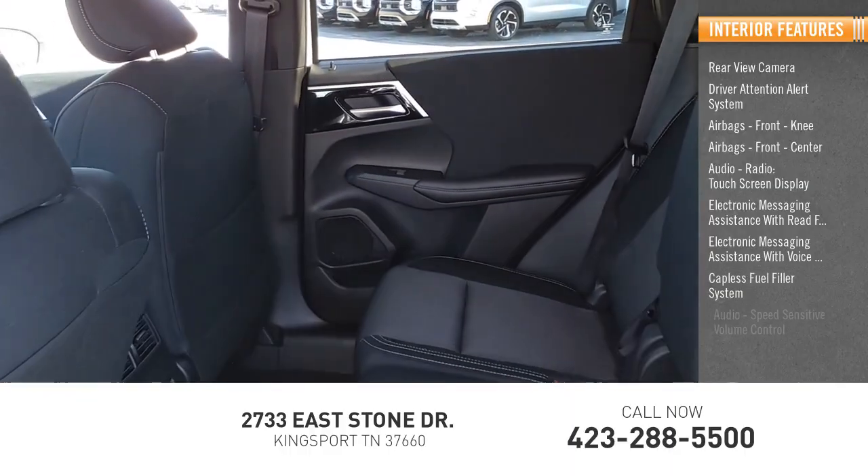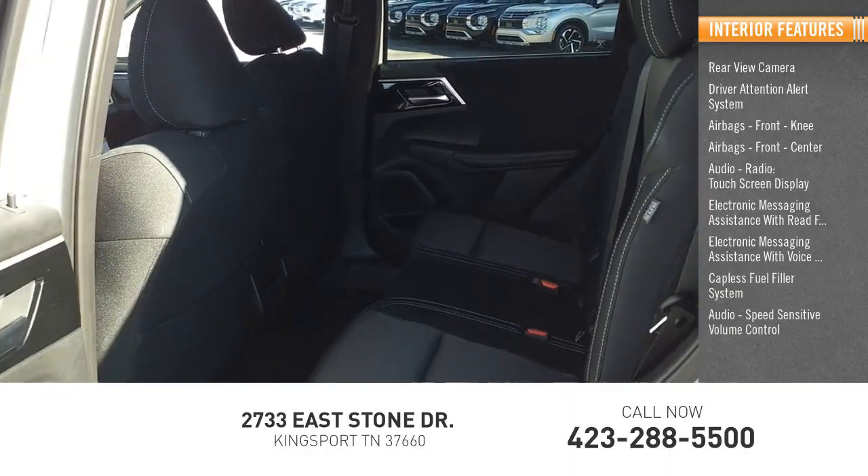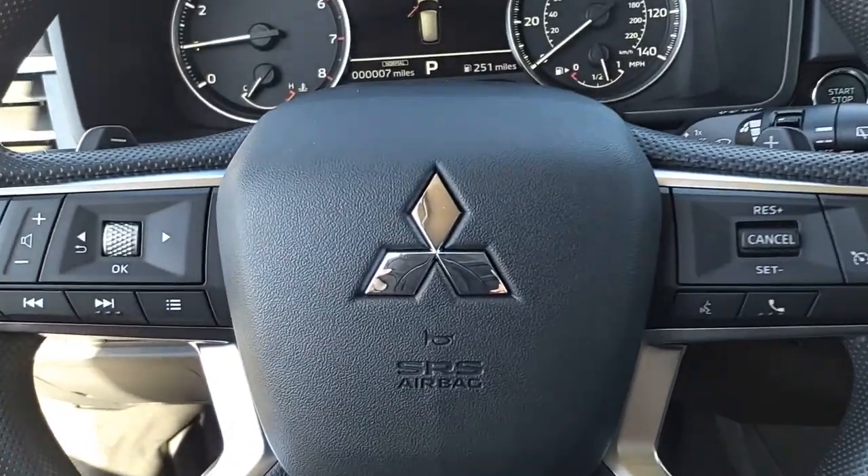Additional features include a capless fuel filler system, audio speed sensitive volume control, and cruise control. Come see the car for yourself.